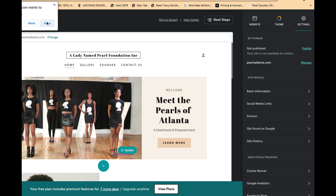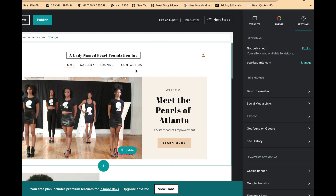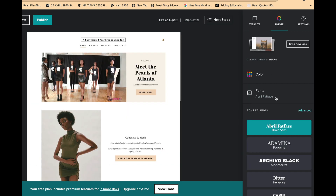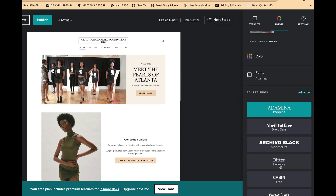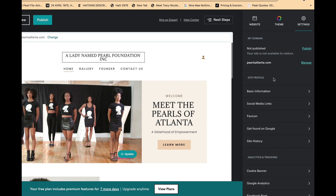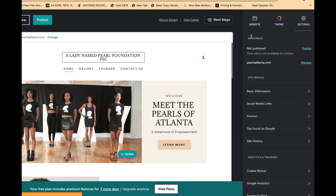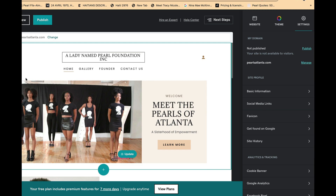I'm not feeling the current font, so I'll go back to Theme Fonts and try something else. There are also options for social media links, site history, Google Analytics, and Facebook Pixel — when you have time you can explore those features. For now we'll focus on the main things that help you create your site. Our pages are: Home, Gallery, Founder, and Contact Us.